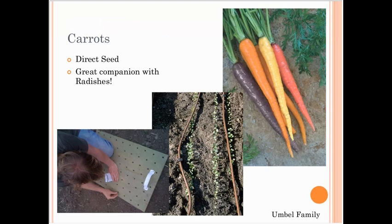Carrots are easiest to direct seed. They're a great companion to radishes — plant radish seeds and carrot seeds at the same time; the radishes will mark your rows. I constructed a board with holes about three inches apart where you drop a radish seed and a carrot seed in each hole, pick the board up, put a light layer of soil on top, and you have really nice spacing. You do sometimes have to thin the carrots — it's a pretty labor intensive way to plant, but it gives good results.